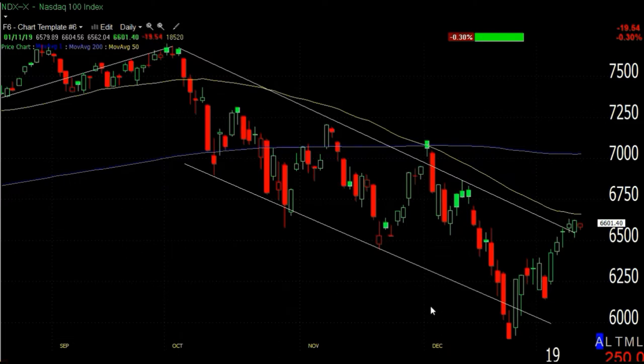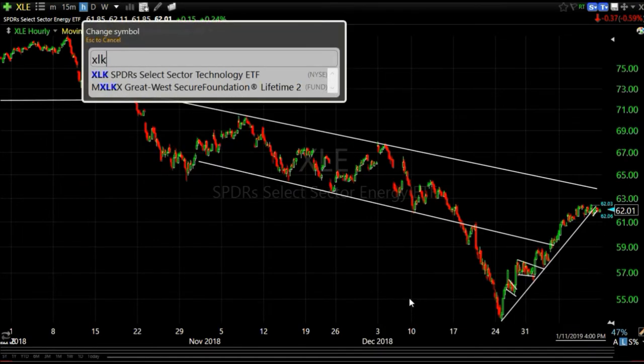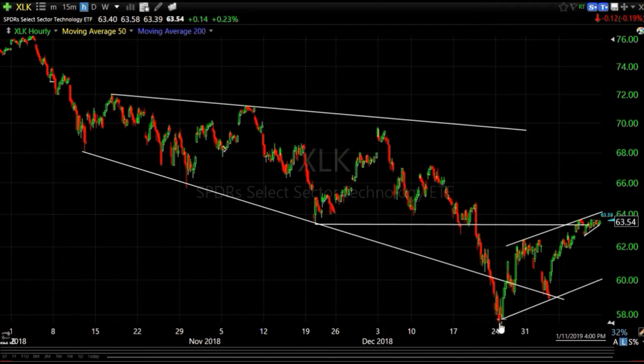Why did we get out of shorts at the end of December? We were taking profits because markets were getting oversold and falling out of downtrends. The energy sector XLE on a 60-minute chart shows a downtrend and it falling out of the bottom of that downtrend in late December. The technology sector was another example - here's the downtrend, fell out of the bottom of that downtrend, meaning the market was getting very oversold. And now we have an oversold rally.